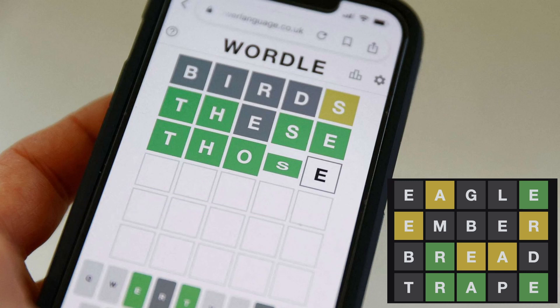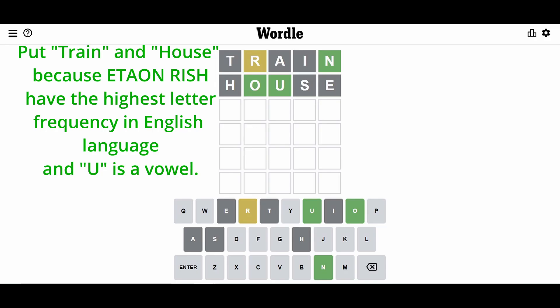I will now show you how to use the secret method to solve today's Wordle. First, as usual, put 'train' and 'house' into the 1st and 2nd attempt. Put 'train' and 'house' because the letters A, O, N, R, I, S, H, U have the required letter frequency in the English language, and U is a vowel.